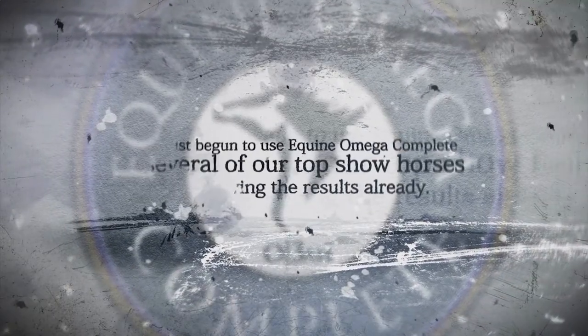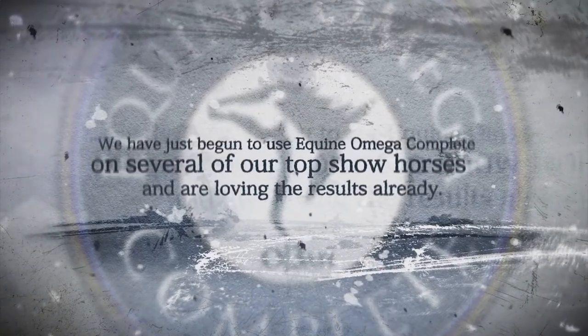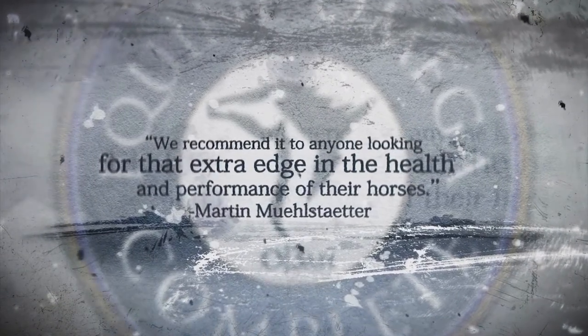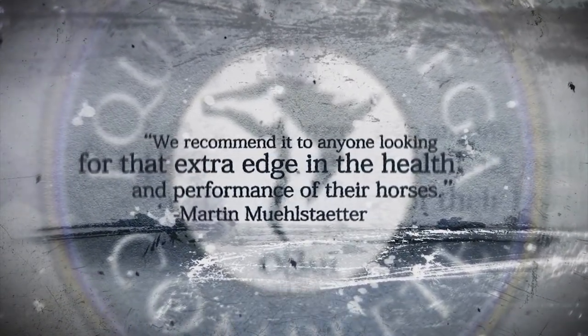Martin Mule Stotter says: we have just begun to use Equine Omega Complete on several of our top show horses and are loving the results already. We recommend it to anyone looking for that extra edge in the health and performance of their horses.